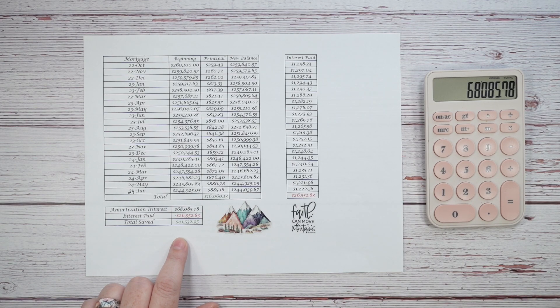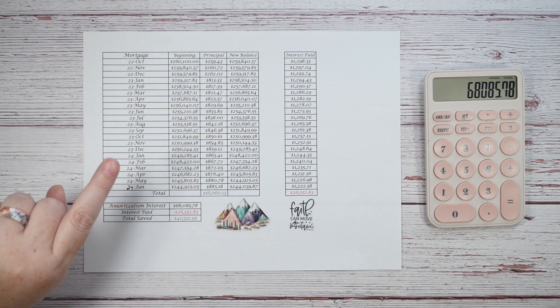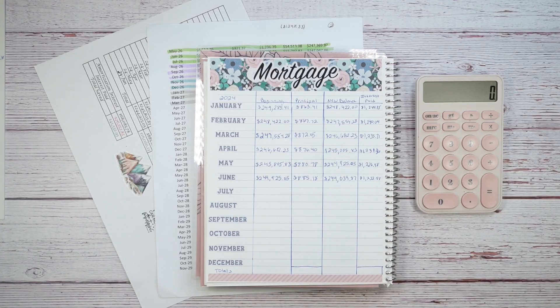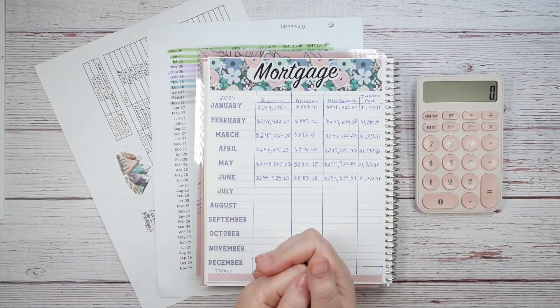We hope to have this mortgage paid off at about age 65. My husband turns 65 in 2038, and December 2038 is when this mortgage will be paid off. We are moving that mountain, trusting God — faith can move mountains and you only need a little faith and He can help you with the rest. That's all I have for today. I hope you enjoyed this video. If you did, please give it a thumbs up, subscribe to the channel, and I will see you next time. Have an amazing, blessed day — bye!